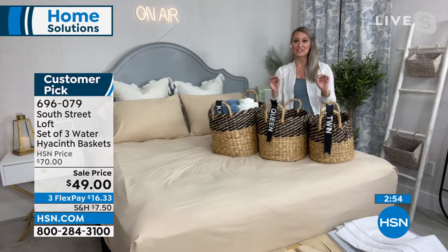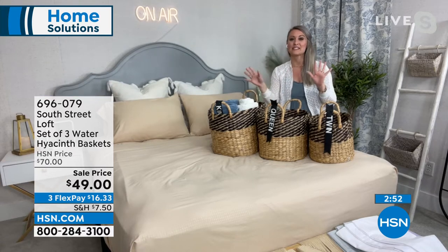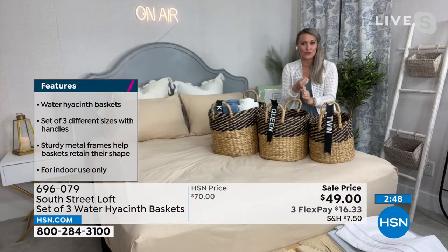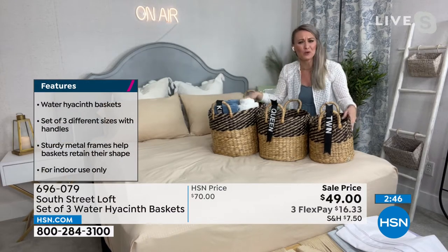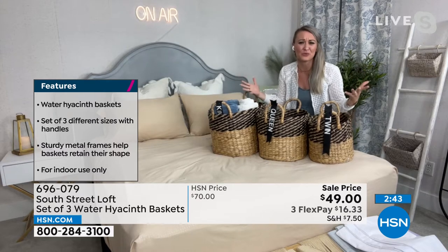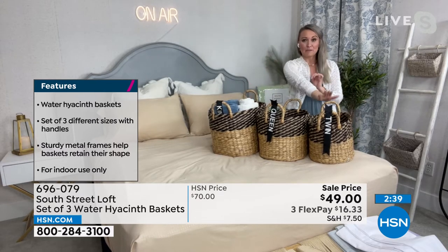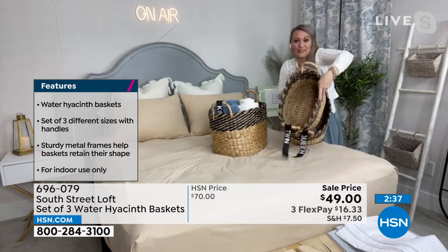You can thumb through any magazine, any Instagram post, anything on Pinterest. You're going to see these beautiful, organized linen closets and wardrobe closets. And you're going to think, gosh, I want one of those. But it's so easy. Start small. Starting with these three baskets, which nest together by the way.